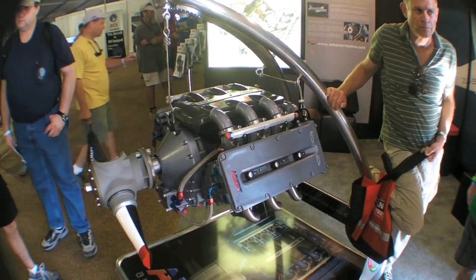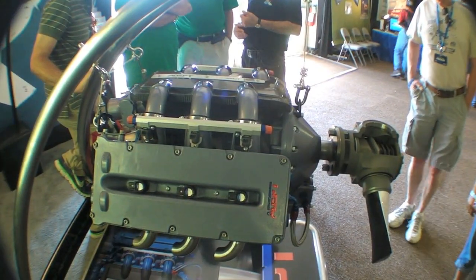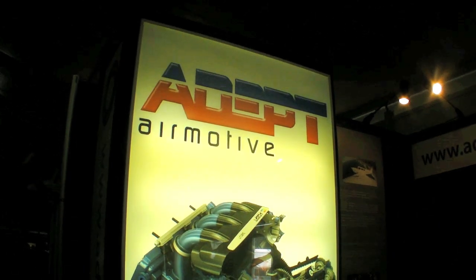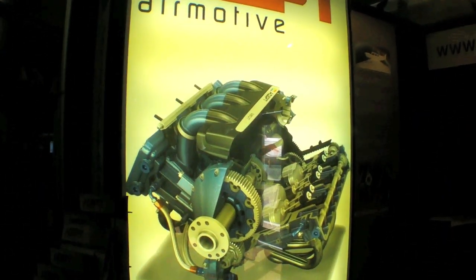Hello everyone, this is Paul Bertorelli reporting from AirVenture 2013, where engines are a big deal this year, especially Continental's diesel. But it's not all about diesel. A company called Adept Air Motive from South Africa is showing off the latest version of its V6.